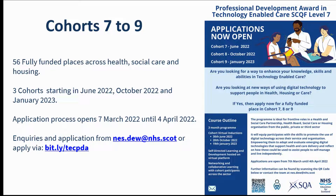At this time we have funding for 56 candidates over three cohorts, starting in June and October 2022, with a third cohort starting in January 2023. The application process opens this Monday, the 7th of March, and the application window will be open for a four-week period until the 4th of April. If you're interested in applying, or you know someone in your team or organisation who may wish to apply for a fully funded place, please share this information with them.